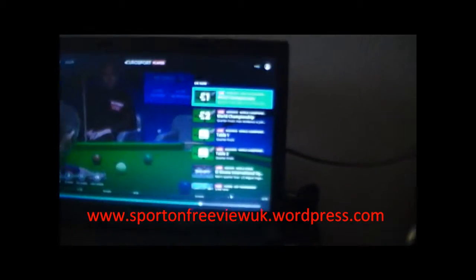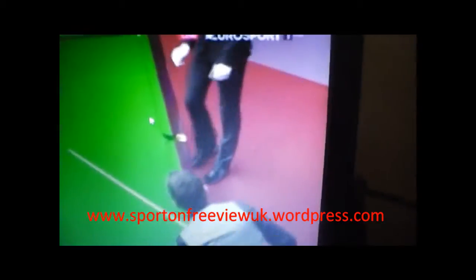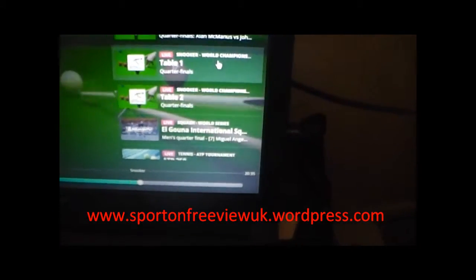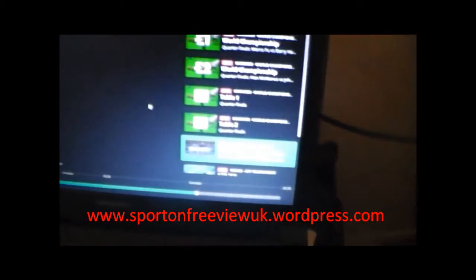I'm just going to press escape and move the cursor over. So there you go. This is showing Eurosport 1 at the moment. On Eurosport 2 there's more snooker, and there's also coverage of table 1 and table 2 if you don't want the studio analysis. There's also live squash — let's flick to that and see what it's about.